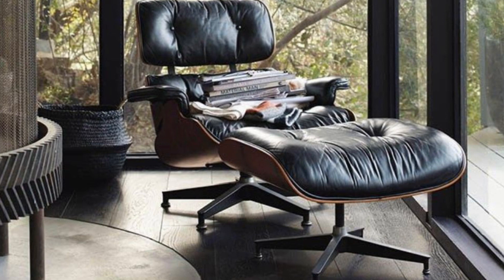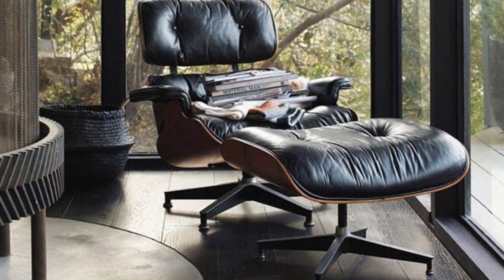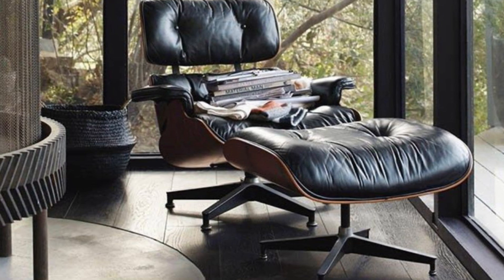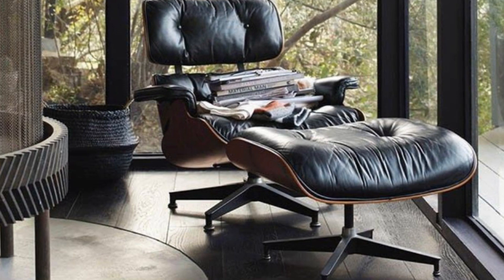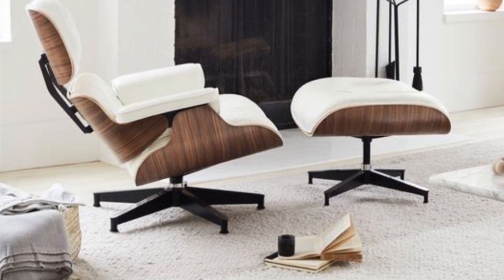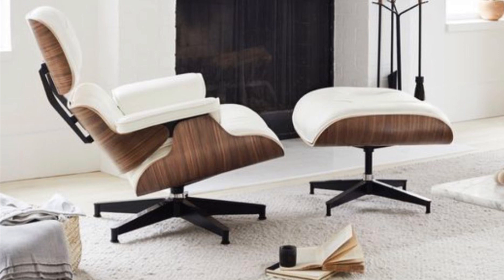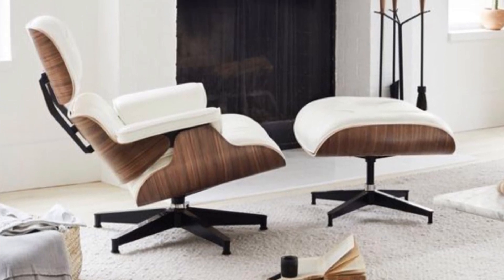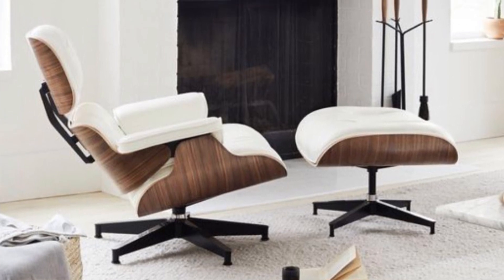The Eames were inspired by the traditional English club chair, and they set out to improve upon it by creating a chair that was both more comfortable and more modern. The craftsmanship of this chair is truly remarkable — made with only the finest materials and built to last, it is a piece that will stand the test of time and withstand daily use.